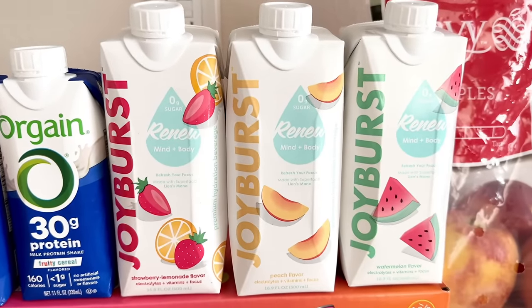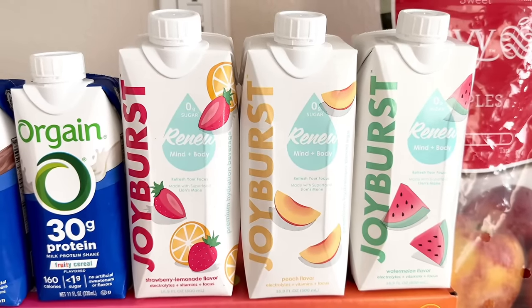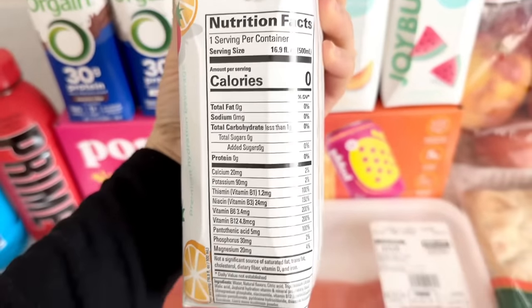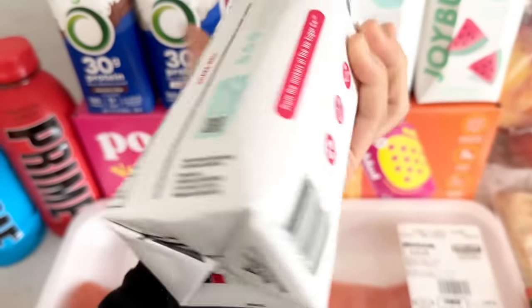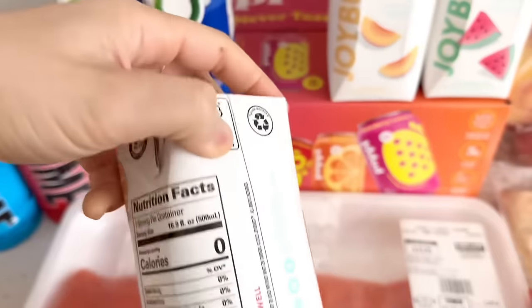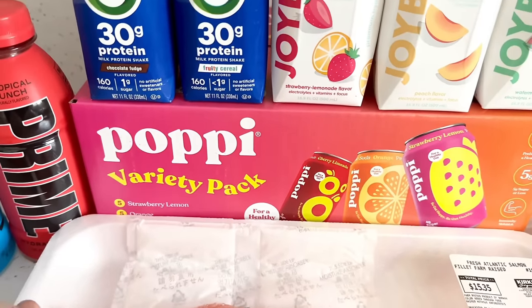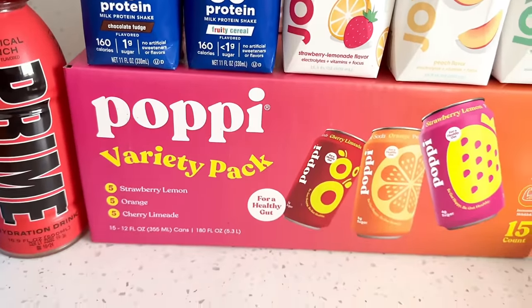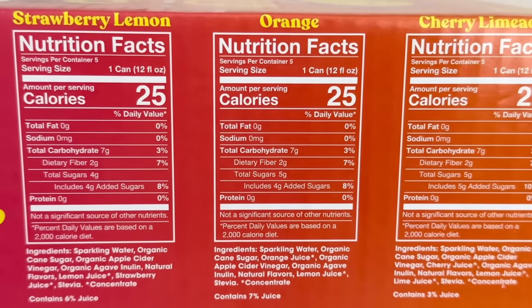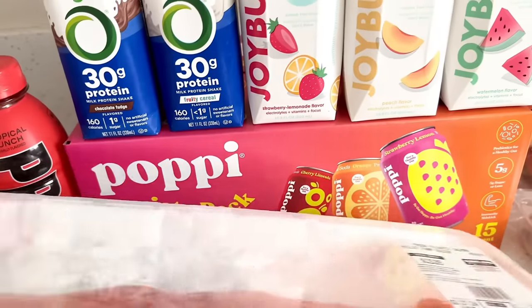I picked up a case of Joy Burst electrolyte drinks, which come in strawberry, lemonade, and peach watermelon. What sold me was that they have lion's mane mushrooms for an extra immunity boost, plus they were on sale. These are zero calories, though I just realized they have sucralose in it so I probably won't get them again — but I'll take them to yoga. I also picked up Poppy drinks because they were on sale. This variety pack has strawberry lemonade, orange, and cherry limeade. All are 25 calories each with no artificial sweeteners and five grams of sugar or less.